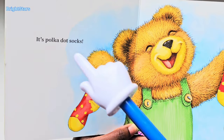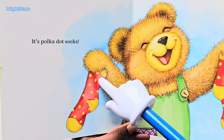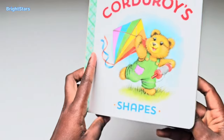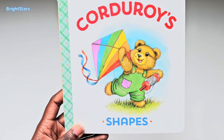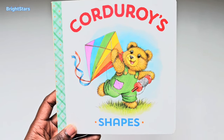It's polka dot socks! Polka dot, and these are socks. Corduroy's shapes. Thank you for learning shapes with me today, kids. I hope you had fun. Bye bye!